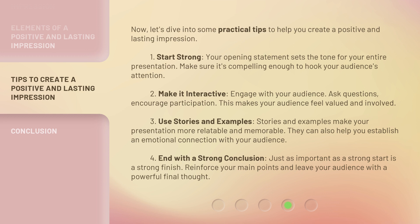3. Use Stories and Examples — Stories and examples make your presentation more relatable and memorable. They can also help you establish an emotional connection with your audience. 4. End with a Strong Conclusion — Just as important as a strong start is a strong finish. Reinforce your main points and leave your audience with a powerful final thought.